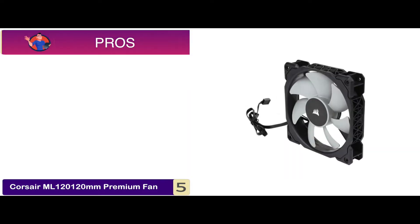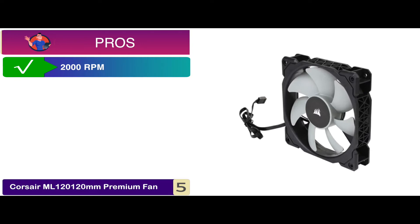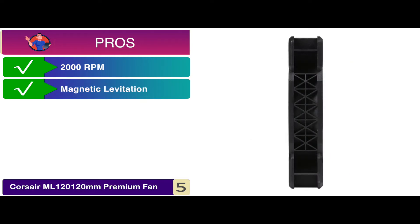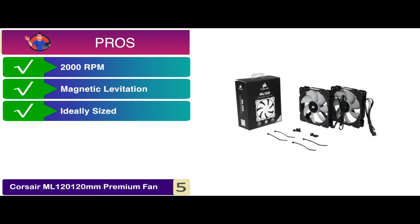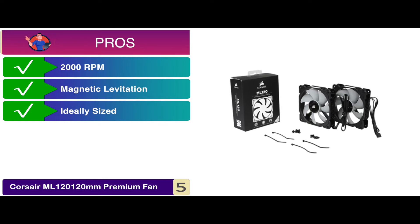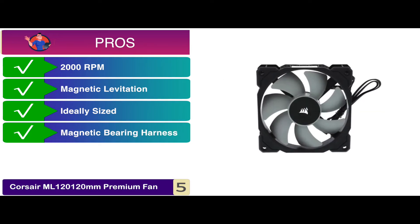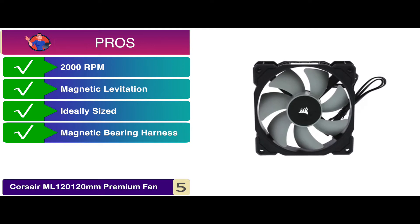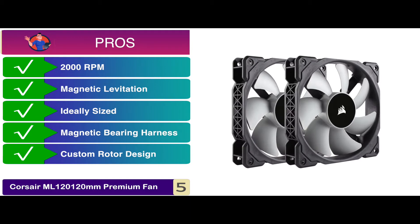Its pros are great. It allows outstanding control over speed up to 2,000 RPM. The magnetic levitation technology ensures low noise functioning. It's ideally sized for standard systems without being too big or too small. It's designed with a magnetic bearing harness that increases the efficiency of the unit. And with a custom rotor design, the fan finds a perfect balance between airflow and pressure.